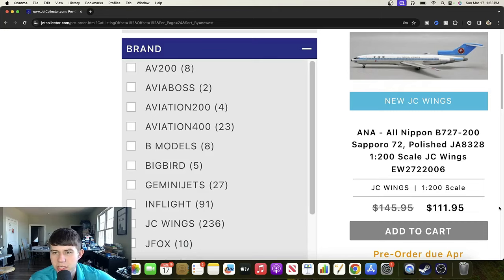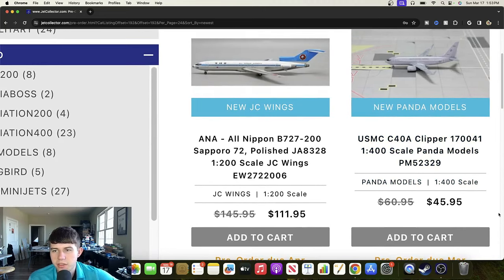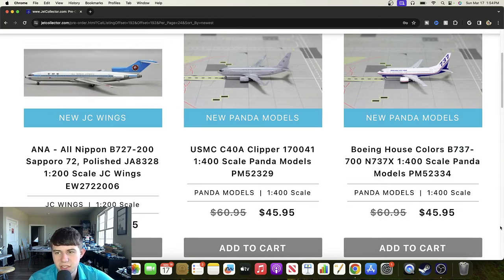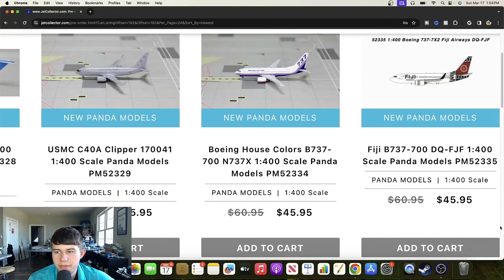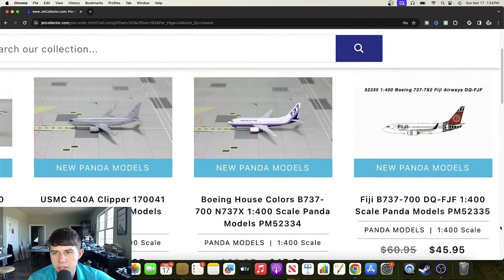Now we'll dive into some JC Wings releases. Starting with this ANA Boeing 727-200 registered Juliet Alpha E328 — a pretty interesting livery, cool to see that ANA had 727s way back when, and overall that aircraft looks really good. We have a Panda Models USMC C40A Clipper, 170041 — that also looks really good. Then a house livery Boeing 737-700 registered November 737700 — I really like that older house livery, definitely cool. And a Fiji Airlines Boeing 737-700 registered Delta Quebec Foxtrot Juliet Foxtrot — should be a pretty popular offering.